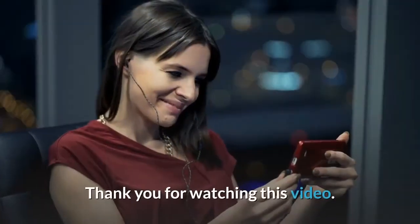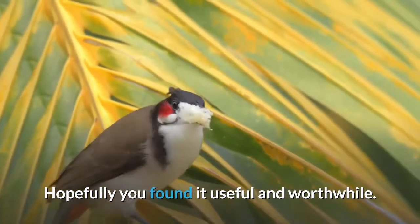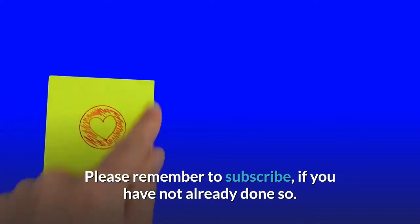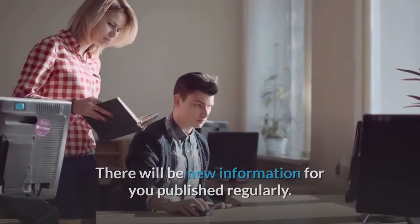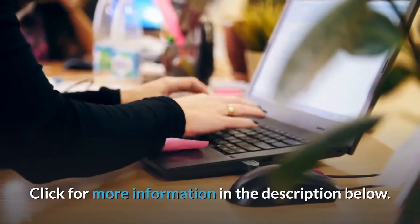Thank you for watching this video. Hopefully you found it useful and worthwhile. Please remember to subscribe if you have not already done so, as there will be new information published regularly. Also check out the other links and click for more information in the description below.